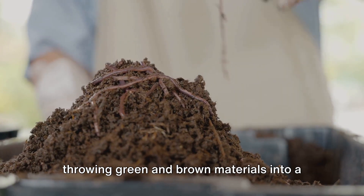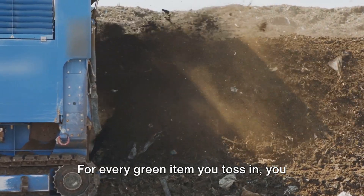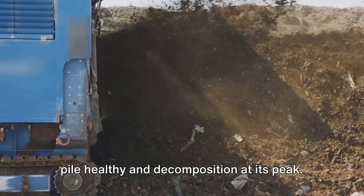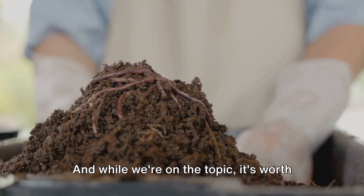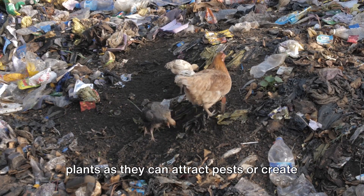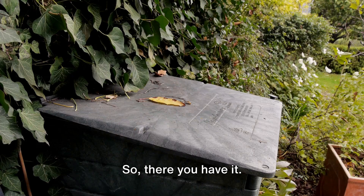It's not just about throwing green and brown materials into a pile and hoping for the best. The magic of composting lies in the balance. For every green item you toss in, you should aim to add about three times as much brown material. This ratio helps to keep your compost pile healthy and decomposition at its peak. It's also worth mentioning what you should avoid composting — stay clear of meat, dairy, and diseased plants as they can attract pests or create unpleasant odors.